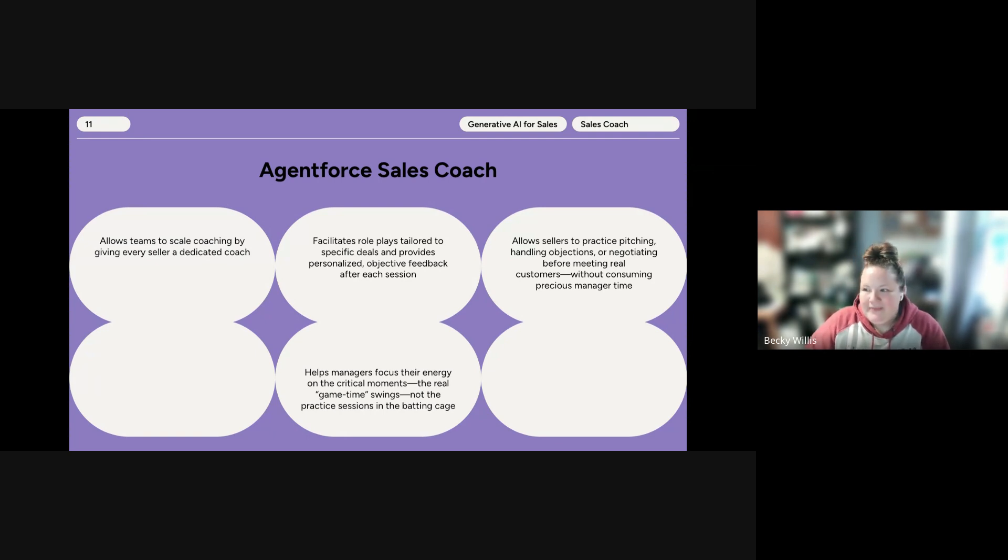Here's how the Sales Coach Agent works. It allows teams to scale coaching by giving every seller a dedicated coach. It facilitates role play tailored to specific deals and provides personalized, objective feedback after each session. It allows sellers to practice pitching, handling objections, or negotiating before meeting real customers without consuming precious manager time. It helps managers focus their energy on the critical moments — the real game-time swings — and not practice sessions. The Sales Coach Agent is ideal for a manager with a large sales team or a team that has very little time to focus on coaching, following preset guidelines to ensure coaching is consistent and objective.